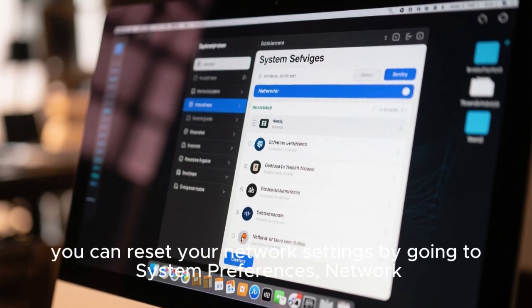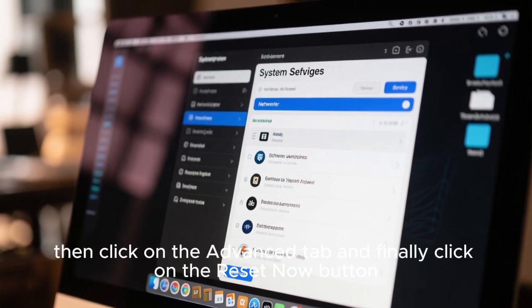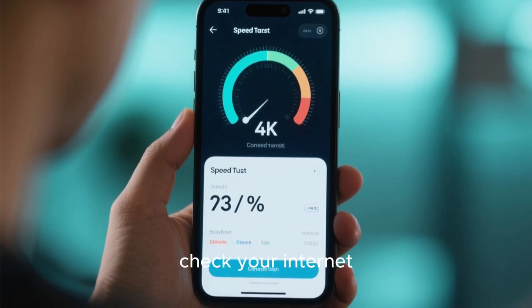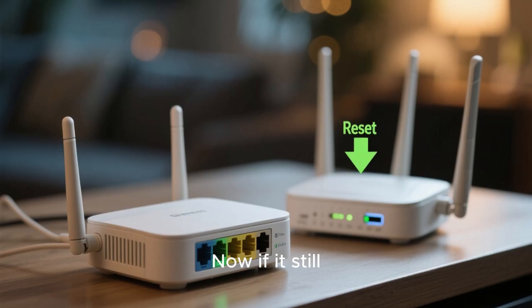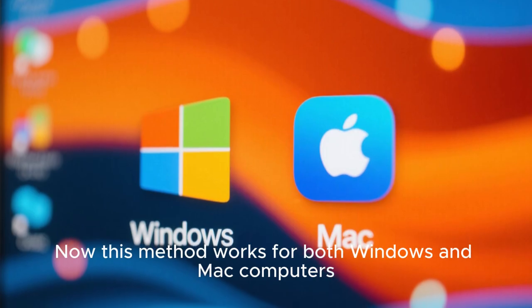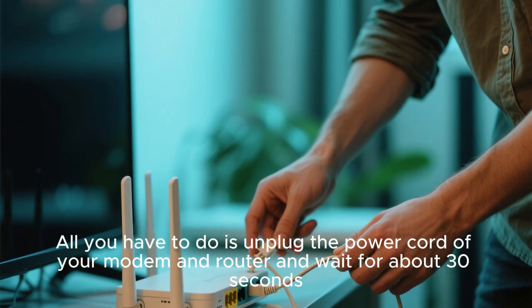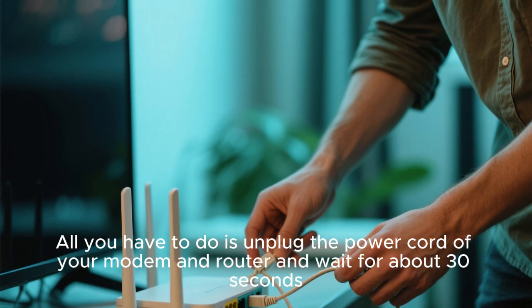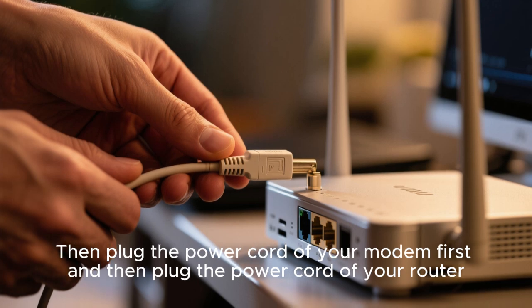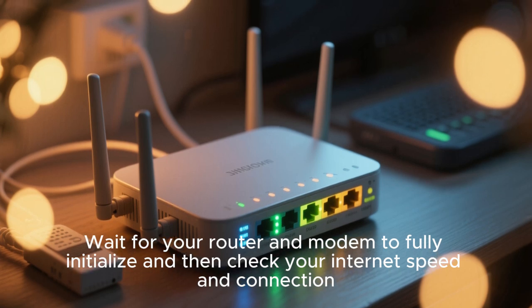If you're using Mac, you can reset your network settings by going to System Preferences, Network, then click on the Advanced tab and finally click on the Reset Now button. After that, restart your device and check your internet speed and connection. If it still didn't work, the next step is to reset your modem and router — this method works for both Windows and Mac. Unplug the power cord of your modem and router and wait for about 30 seconds. Then plug the power cord of your modem first, then plug the router. Wait for them to fully initialize and then check your internet speed and connection.